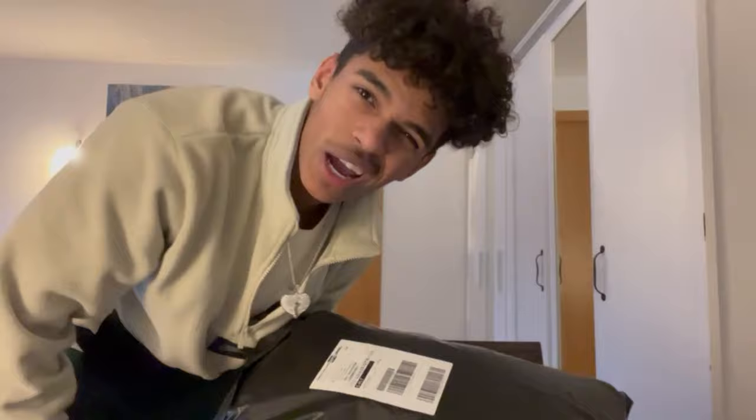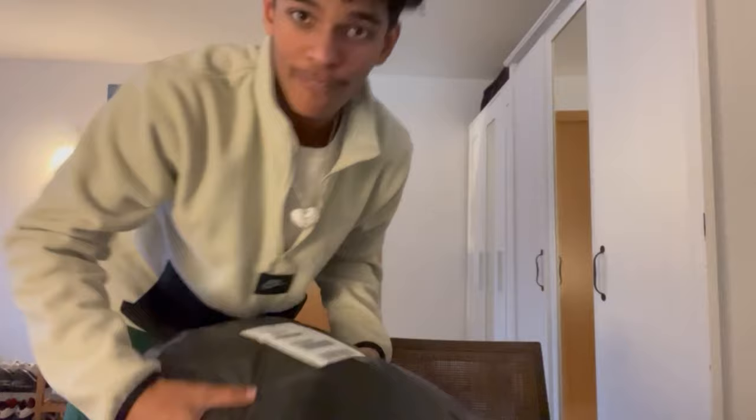We just got a new package today from Trapstar. I copped it in the drop they just had, I think two or three days ago. Shit came super quick. We gonna unbox this at the end. What up, YouTube? Welcome back to my YouTube channel. I'm Nico Hergazelle, and we got some brand new Trapstar merch for y'all that I'm finna review.